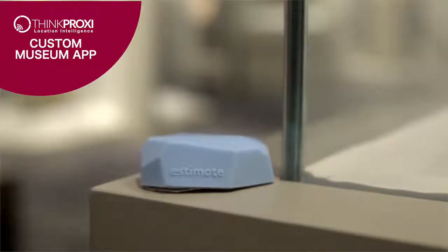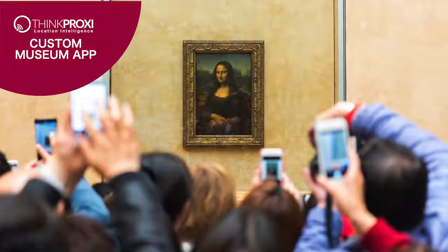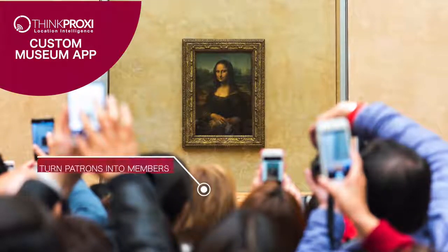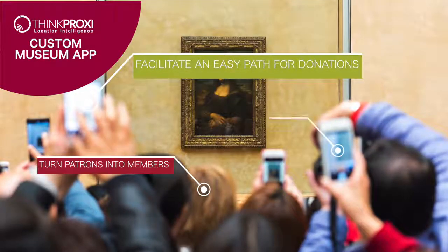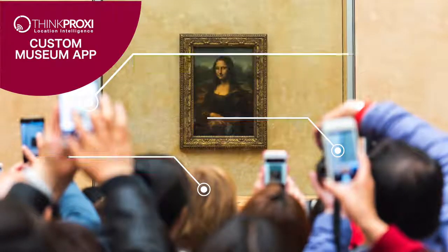The ThinkProxy Museum app works by leveraging Beacon technology. With proximity notifications, you can prompt immediate action to turn patrons into members, facilitate an easy path for donations, and encourage gift shop purchases, all while they are still in the building.